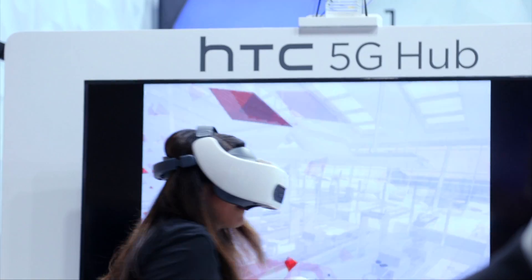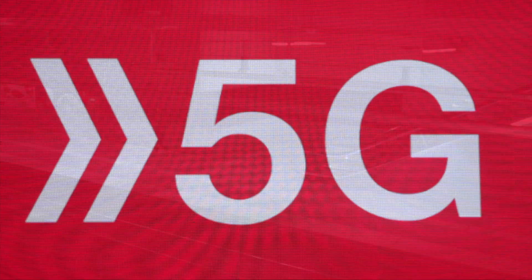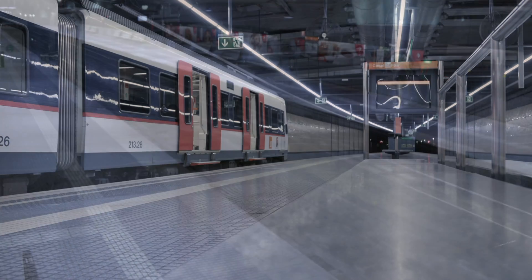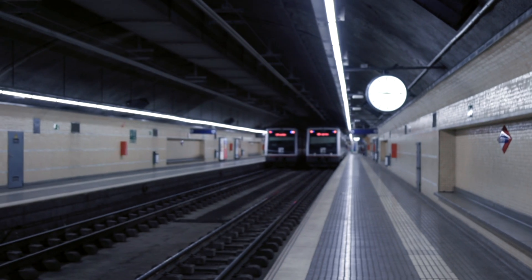Recently, it's been impossible to avoid 5G at MWC. Well, this year you can, because there's no show. And so the city and these train halls are eerily silent.